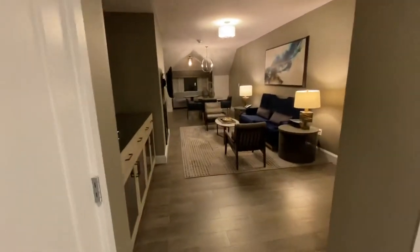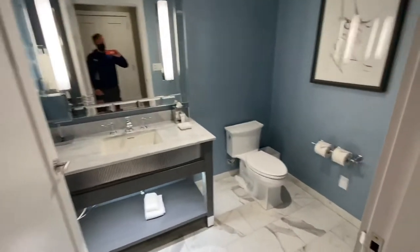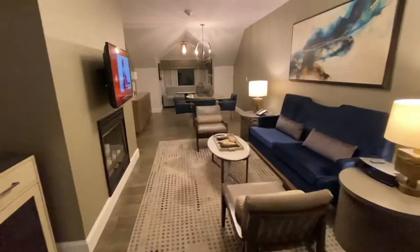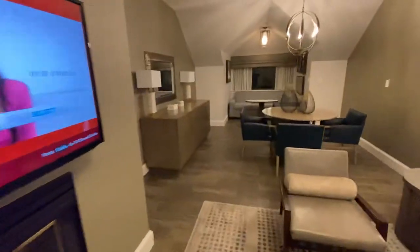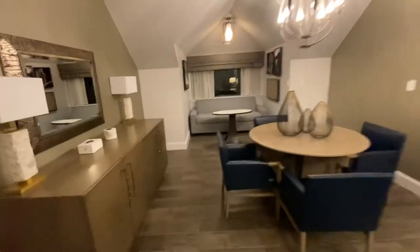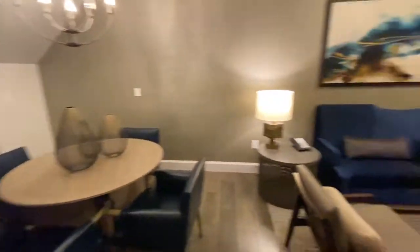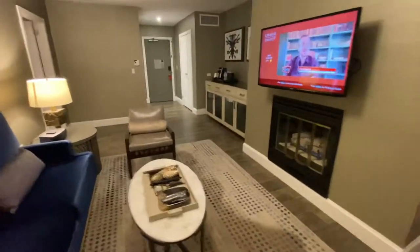It's the Gore Creek 2 Queens Suite at Grand Hyatt Vail. Got a half bath when we first walk in. This living room and sitting room is huge. Fireplace — it's just a super deep room. Got a couch back here, a dining table, another couch, and a fireplace.